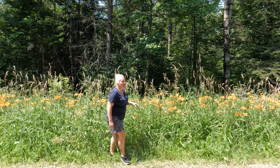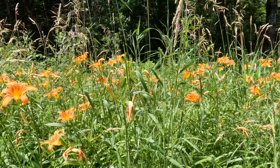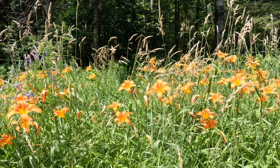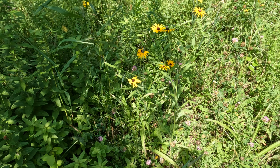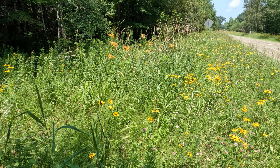I'm not sure if the video is going to do these justice, but these flowers are just about the whole length of the road. There's 1,400 feet of these really pretty lilies.